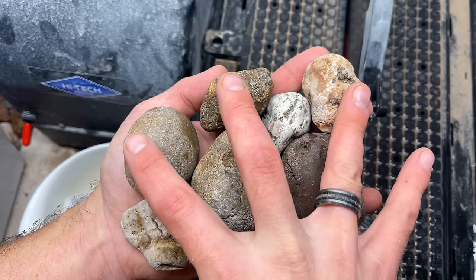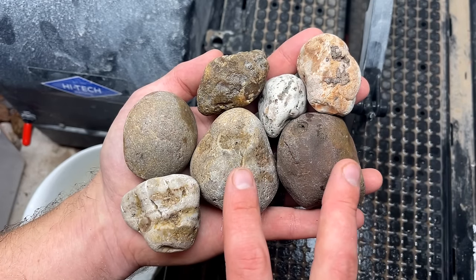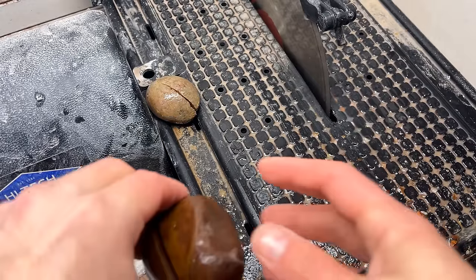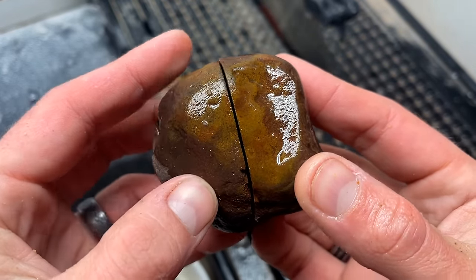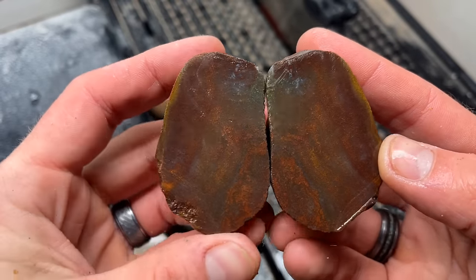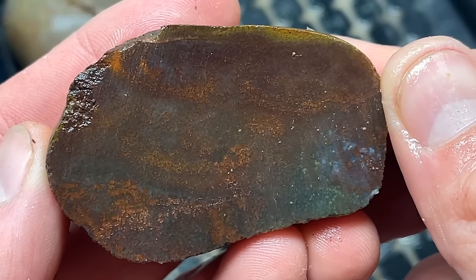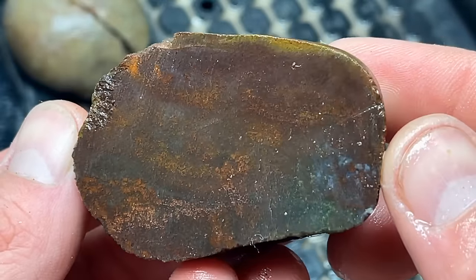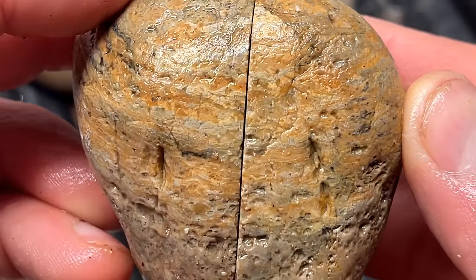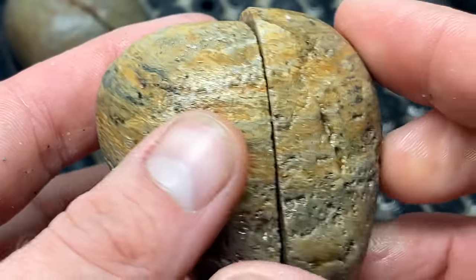Here's our next batch of cutters. We got three for sure agates — we'll see what kind of quality they are — two maybes, and two mystery rocks. Just gonna cut them open and show. Some of them are kind of confusing, like this one is really really hard, so it kind of gave me a little hope, but maybe it's just a really hard rock. It reminds me of a moss egg, but not much going on in that one.